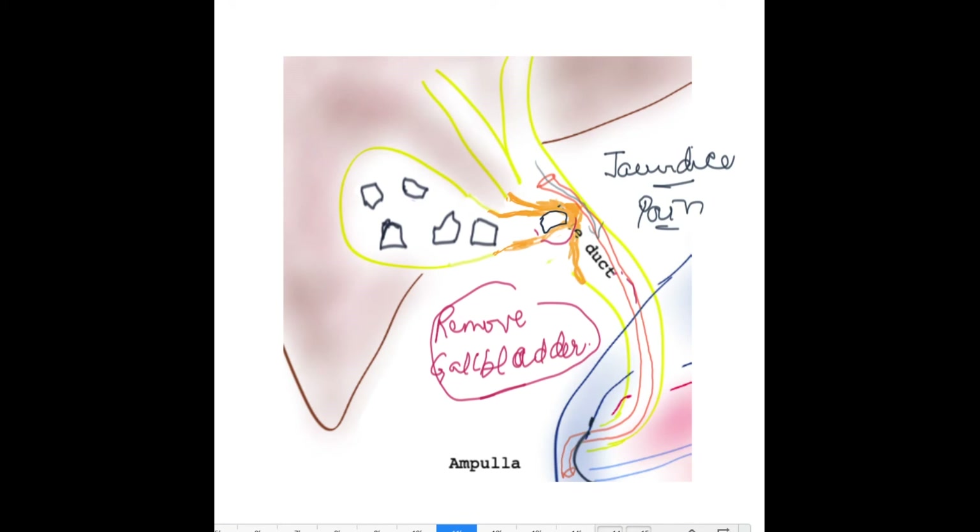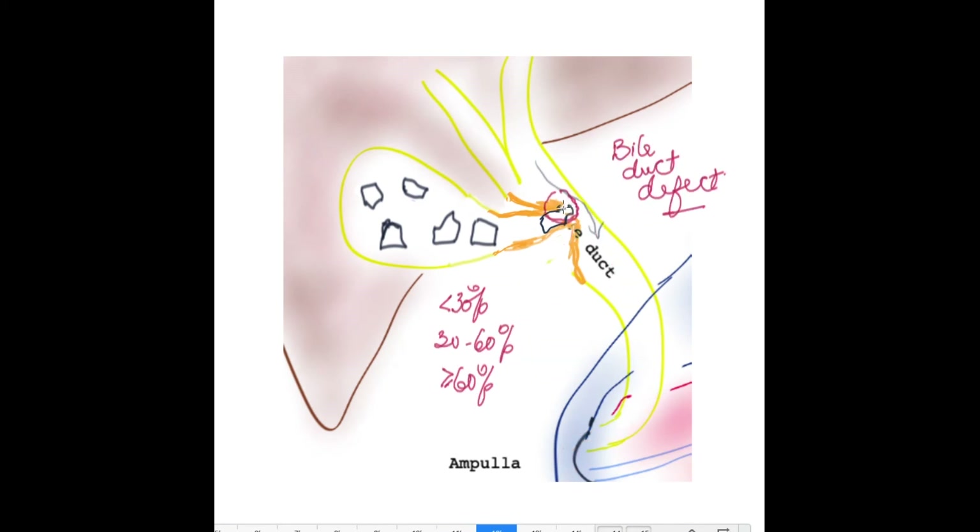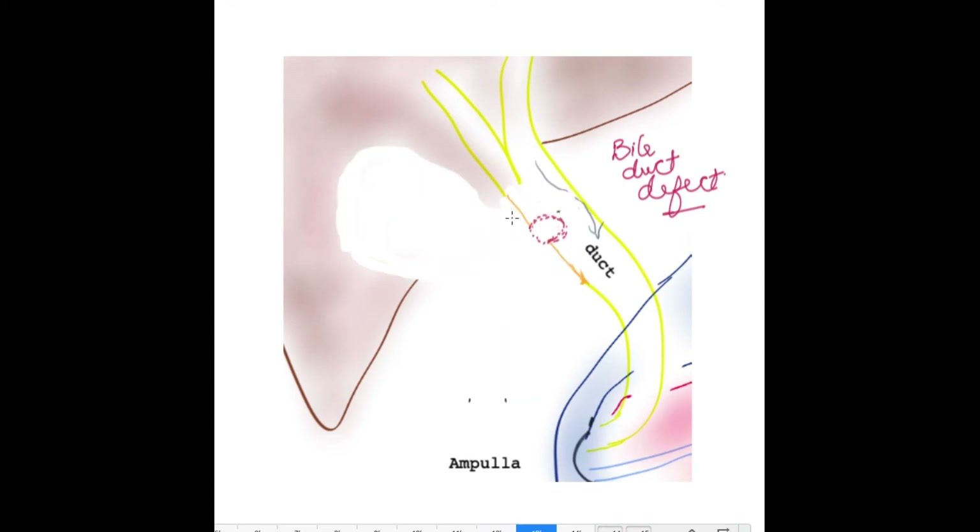However, if treatment is not provided in time, the gallstone can actually erode the sidewall of the bile tube itself, so that there is a defect within the bile tube that is temporarily plugged by the gallstone itself. This defect in the sidewall is classified as less than 30%, between 30% and 60%, or greater than 60%, to denote how large a defect there might be in the bile tube. This is important because once the gallbladder is removed, that is not complete treatment — unfortunately there is a hole in the bile tube that needs to be repaired as well.